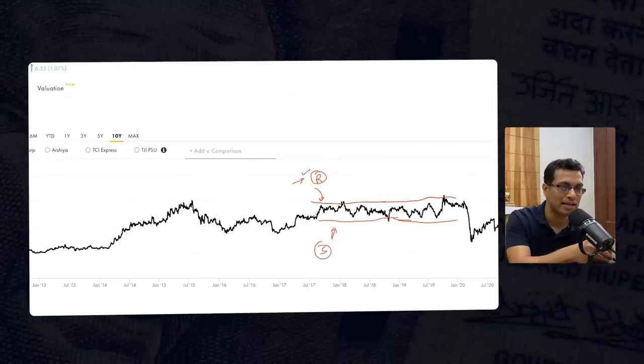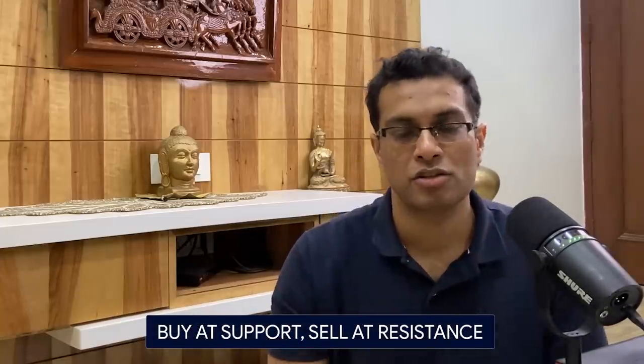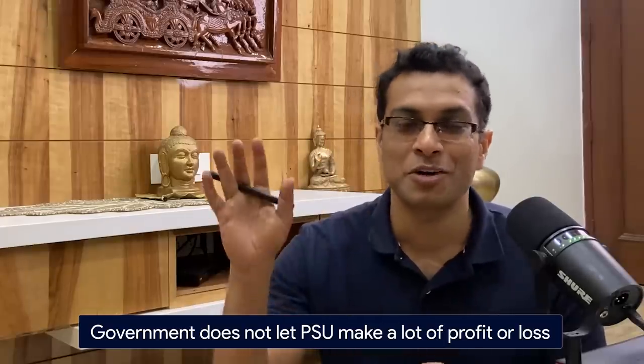It is very important to draw out the resistance line and support line. Resistance is a point where the stock hits and comes down; support is a line where it touches and goes up — and you should be trading in this channel. Whenever the stock hits the support line, you buy it; whenever it hits the resistance line, you sell it. PSU stocks are not oriented towards growth, therefore they keep on trading in a channel. Why? Simply because the government is not a profit-making machine. If they see any PSU making money, they will figure out a way to siphon off money from that PSU. It does not want a PSU to make losses either. So it's not letting a PSU make a lot of profit, and also not letting it make a lot of loss — therefore the stock keeps on trading in that range.